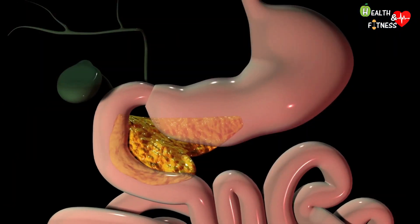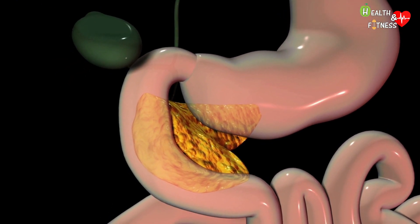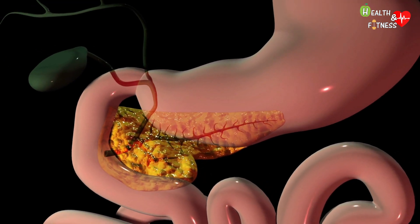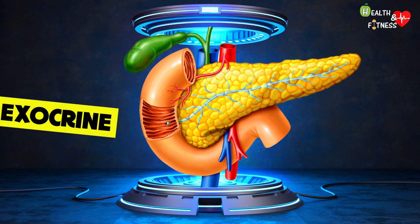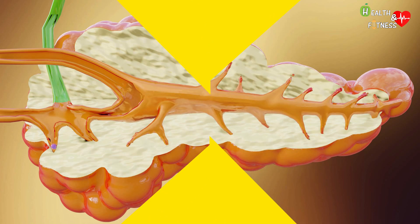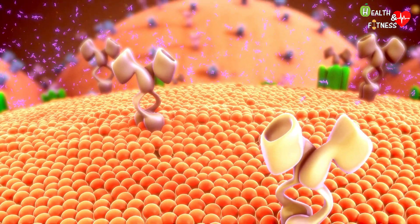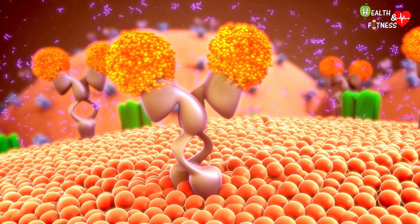The pancreas is a glandular organ of elongated shape, about 15 centimeters long, located in the upper back of the abdomen behind the stomach and near the small intestine. The pancreas performs a dual function: exocrine and endocrine. The exocrine function allows the production of enzymes essential for the digestion of food, such as amylase, protease, and lipase, while the endocrine function is responsible for producing two important hormones that control glucose metabolism: insulin and glucagon.